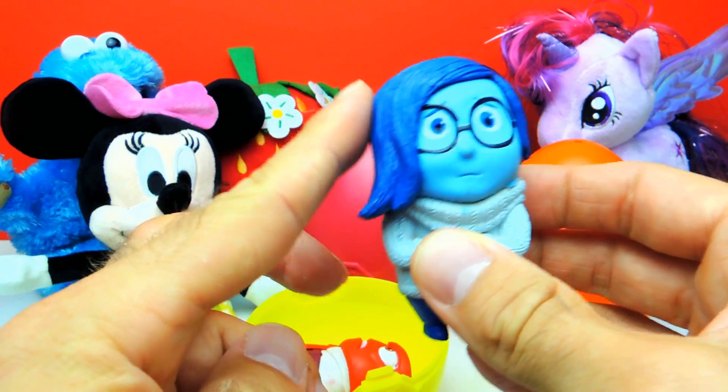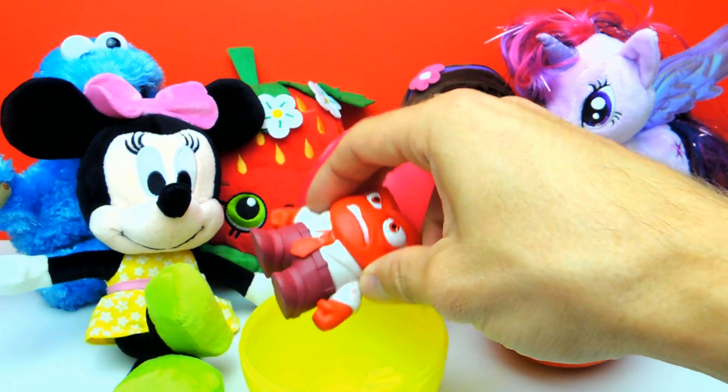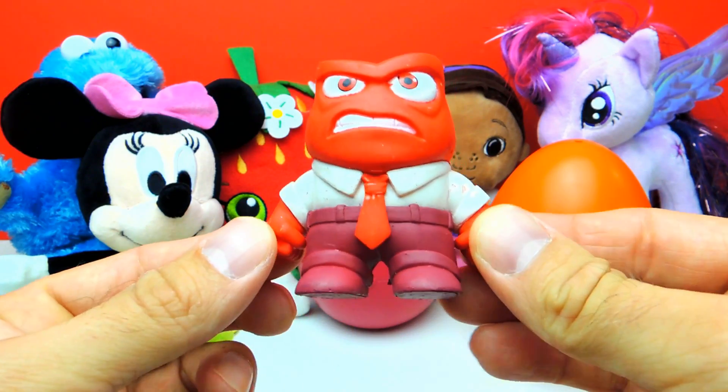But maybe we get someone else. I really hope we get Bing Bong, or Anger. Awesome, we got Anger! Look. He is always so angry. And I like the red color too.